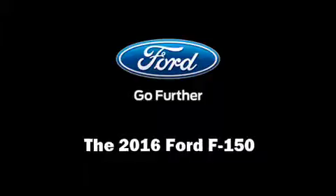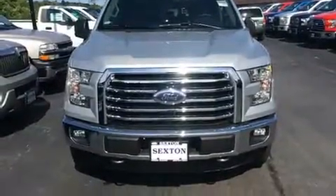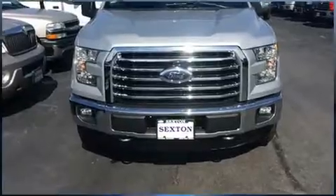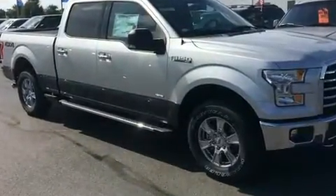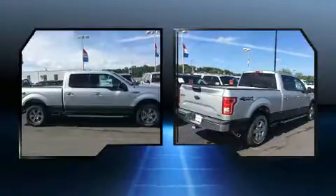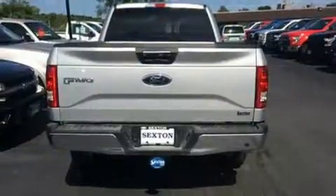Experience driving perfection in the 2016 Ford F-150. It includes power seats, adjustable headrests in all seating positions, a rear step bumper, an automatic dimming rearview mirror, automatic dimming door mirrors, turn signal indicator mirrors, a trailer hitch, and power windows.